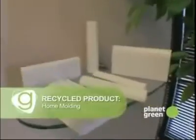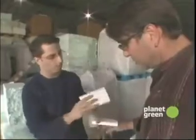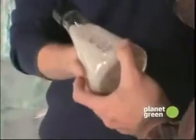But we'll take another step and actually turn it into a product. We are currently producing various types of moldings that people can install inside their home. Here's a crown molding that you might see up in the ceiling. So you told me that these little beads become this material? Over 90% of it is recycled polystyrene originating from material like this. That is really cool.